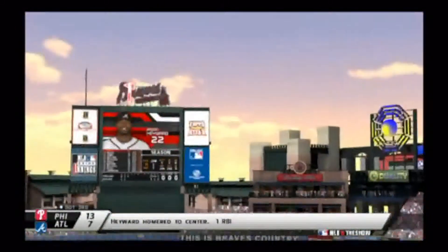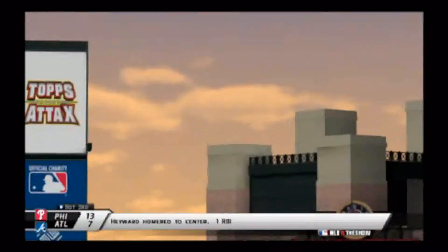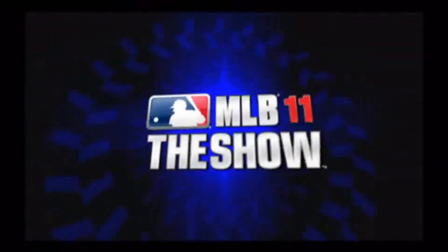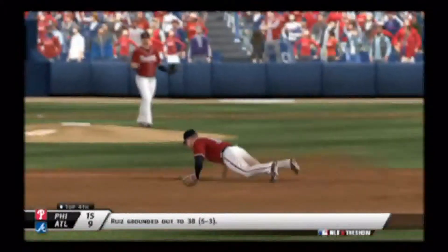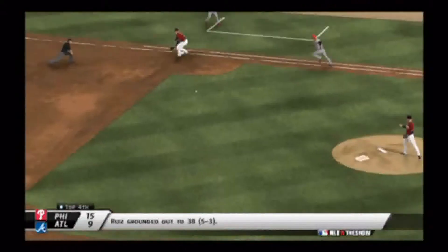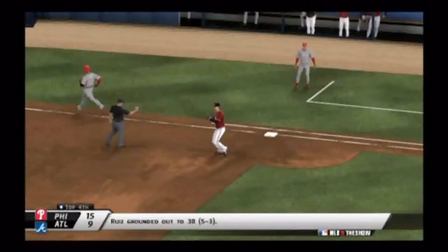Jason Hayward sends one deep to center to drive in one run, making the score 13-7 in the bottom of the third. So now we're in the third inning and it's 20 combined runs — and it's only going to get worse. There's a nice play in the top of the fourth, score already 15-9, as Carlos Ruiz gets robbed of a base hit by Chipper Jones.